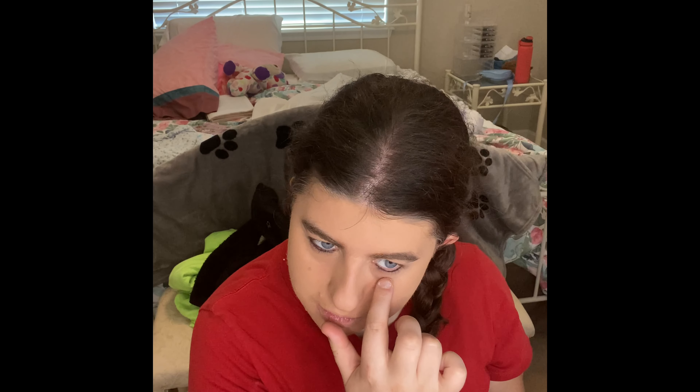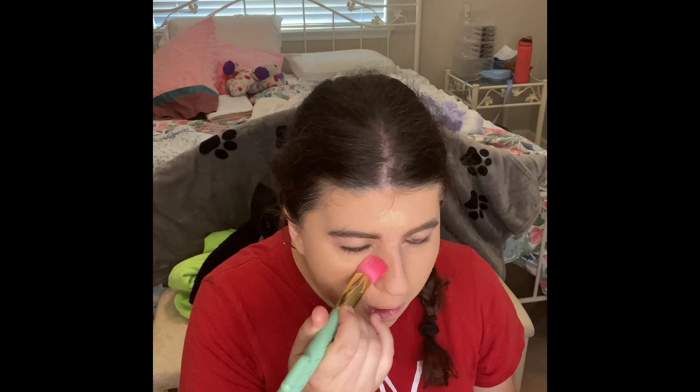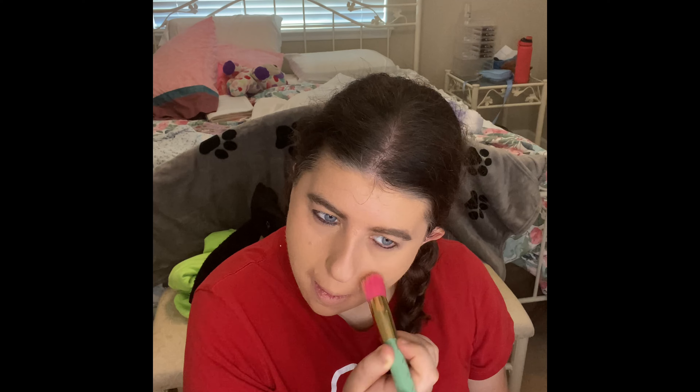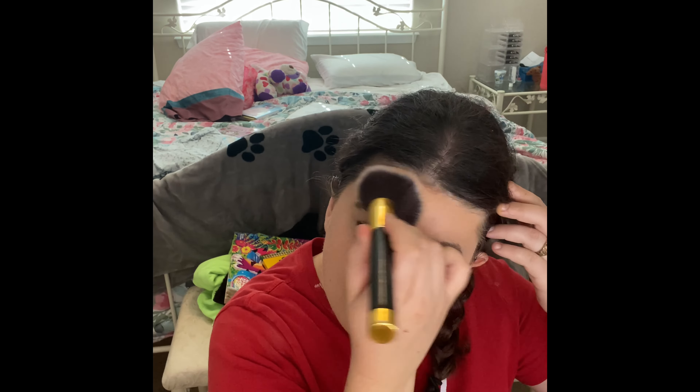Alright guys, the other thing I put on is my Kevin Kwan concealer. And then the other thing I put on is my Elf Mulmary Meriband Lip Liner.